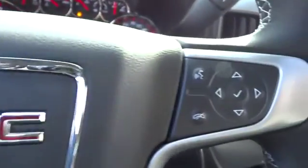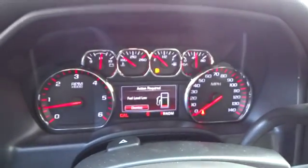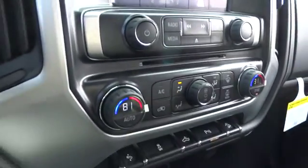AM-FM stereo radio, universal garage door opener, electronic stability control, passenger airbag, fog lamps, power door locks, MP3 player.